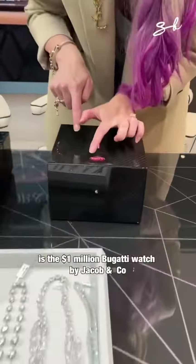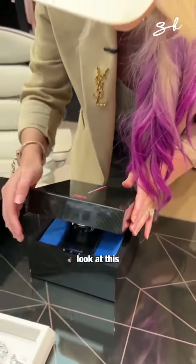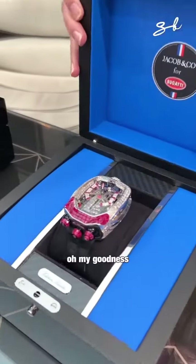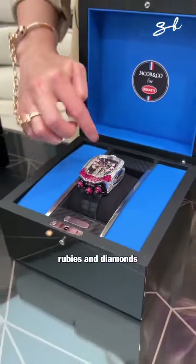This right here is the million dollar Bugatti watch by Jacob & Co. Look at this. Oh my goodness. Look at it shine. Rubies and diamonds.